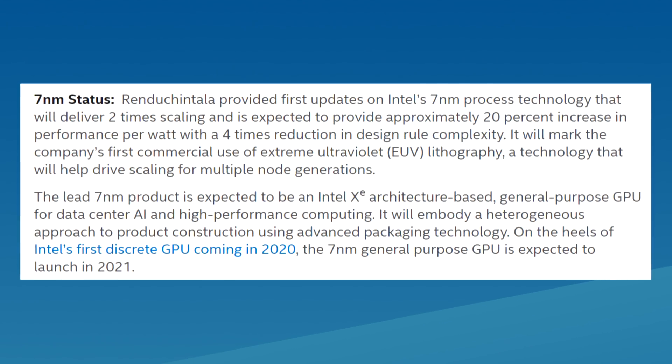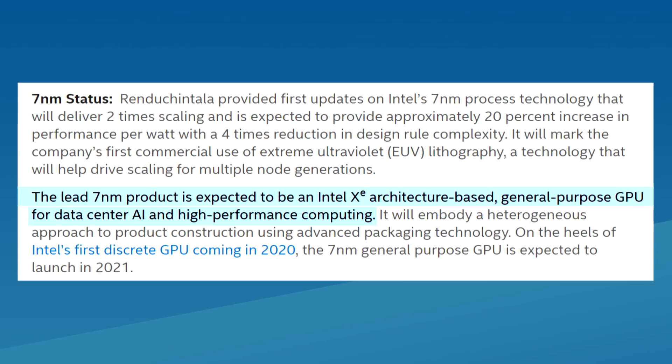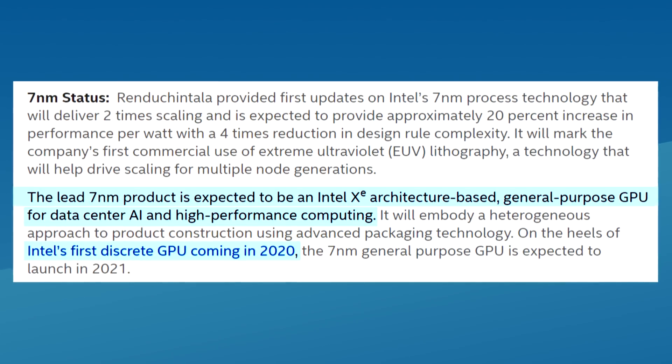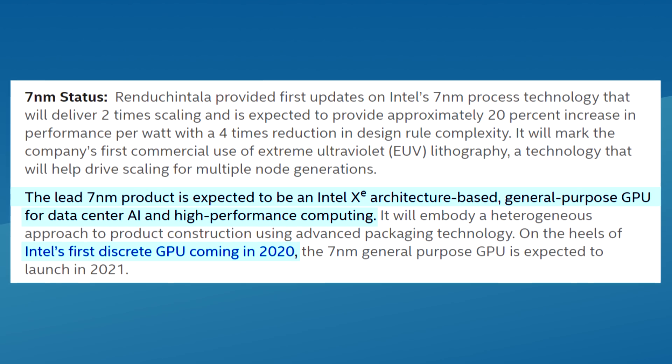As for the 7 nanometer process, we got some updates on it. Their first product using this process node will be the XE graphics for data centers. This will come after Intel's first discrete GPUs in 2020. From what I understand, this means that we'll get a consumer GPU at 10 nanometers in 2020 and possibly a 7 nanometer GPU in 2021.